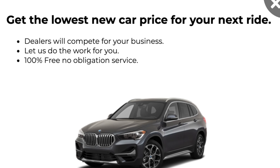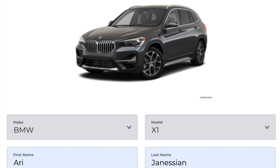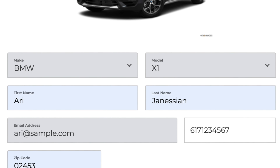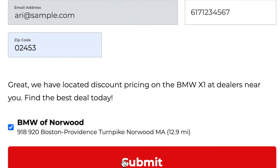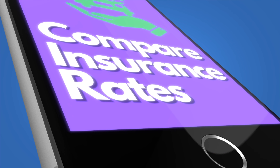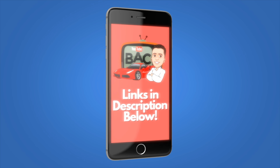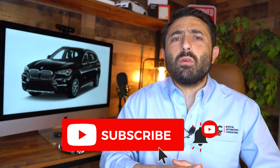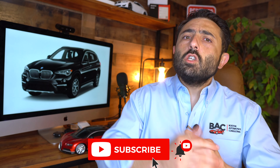What is happening, guys? Ari here from Boston Automotive Consulting. In the description below, you're going to find links to be able to shop around for the very best BMW X1 deal. Simply plug in your zip, check off your dealers, and have the dealers compete for your business. You'll also be able to shop around for insurance rates, get your auto credit scores, as well as shop for an auto loan. If you're new here, please consider subscribing, because this whole channel is going to teach you everything you need to know so that you can negotiate your best possible deal.